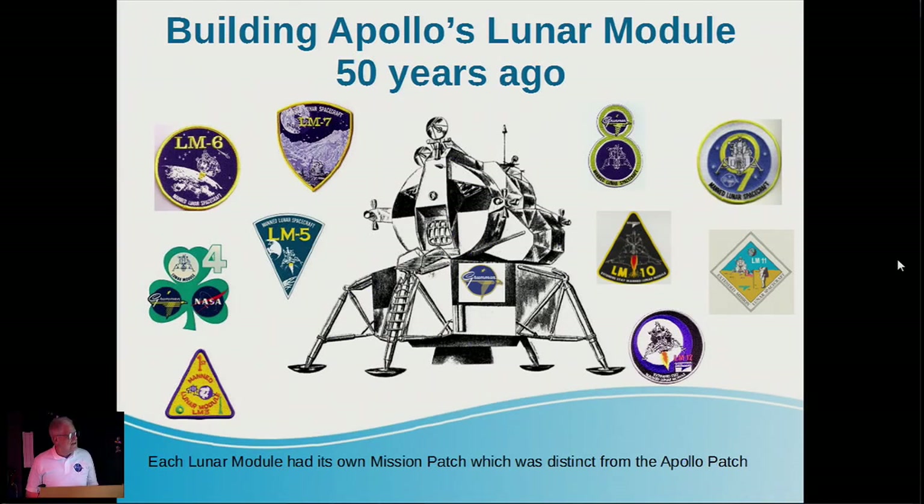It just seems like a few days ago that I worked on it, but unfortunately that's not the reality. Here's a nice artist's conception of the Lunar Module along with its individual mission patches.